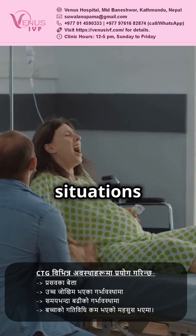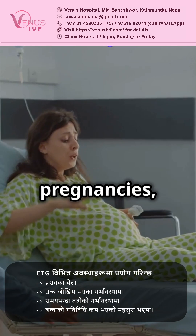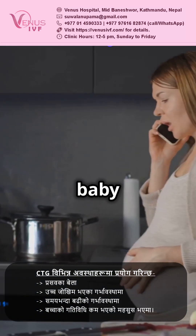CTG is used in many situations: during labor, in high-risk pregnancies, post-term pregnancies, and if you notice fewer baby movements.